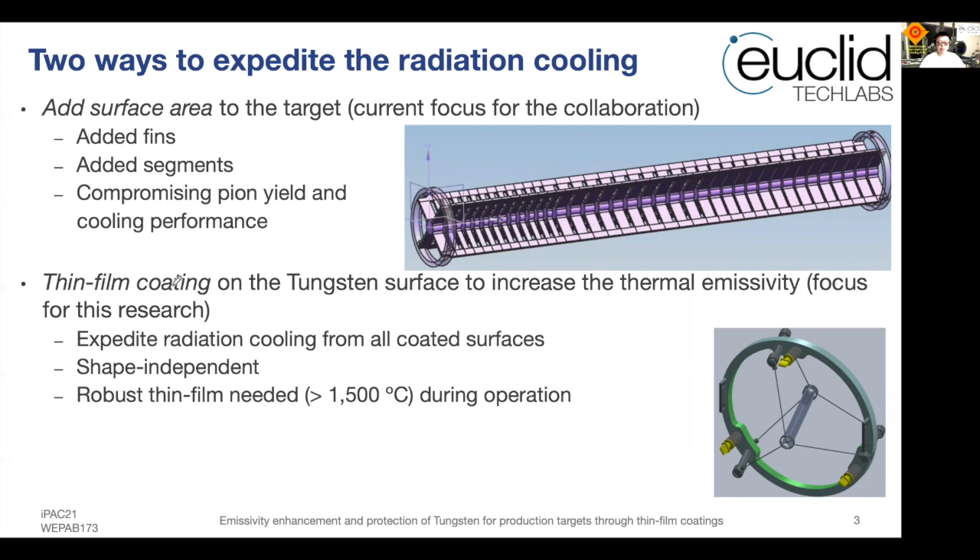There are several advantages to the thin film approach. First, you can expedite radiation cooling from all coated surfaces. It is shape-independent and robust at high temperatures greater than 1500 degrees C if a correct thin film is selected.